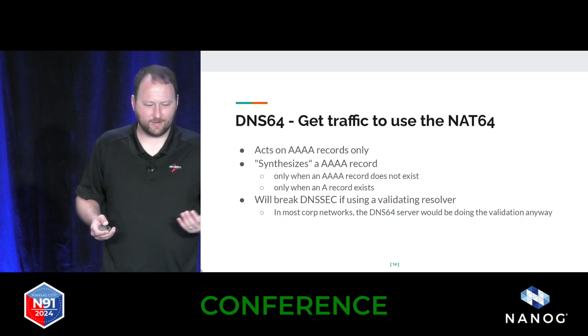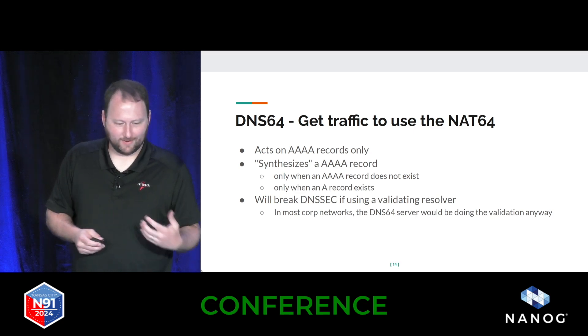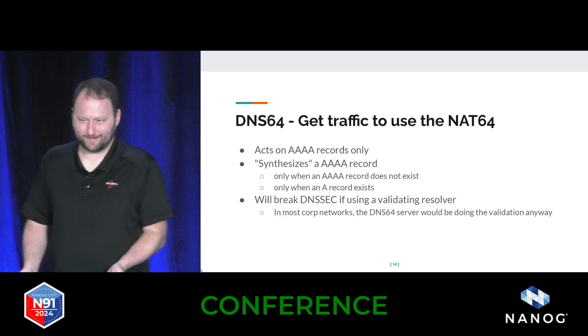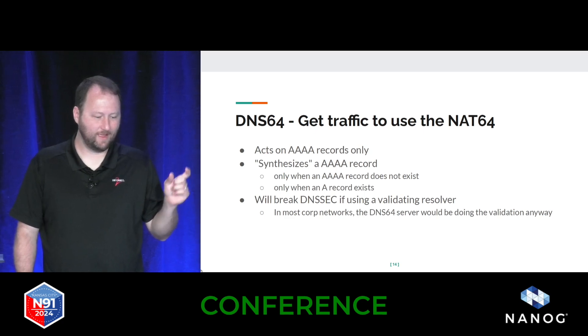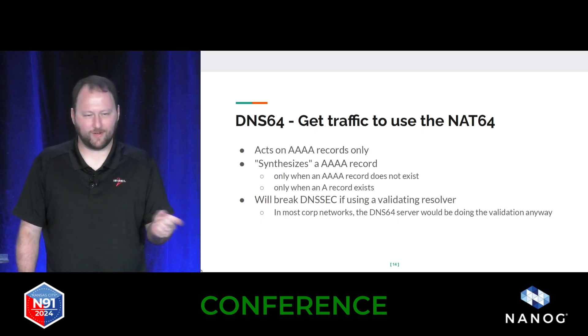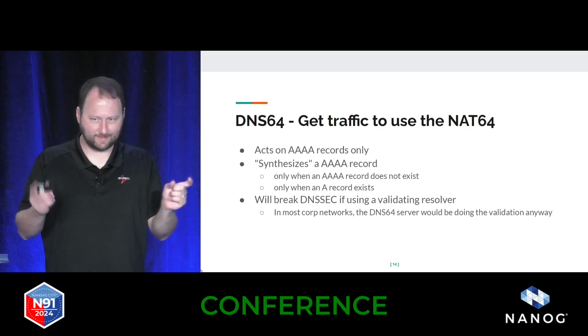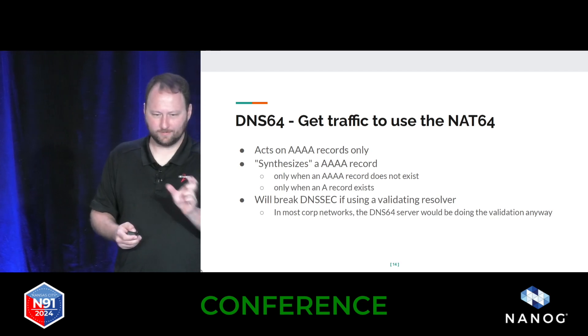But how do you actually get traffic to flow over that when all you're getting is an A record and not a quad-A record? Well, we tell our DNS servers to lie to us. That's how DNS64 works — as soon as you get a request for a quad-A record and one doesn't exist, but it sees an A record, it'll synthesize a fake address for us and tell the client to connect to that NAT64 address.